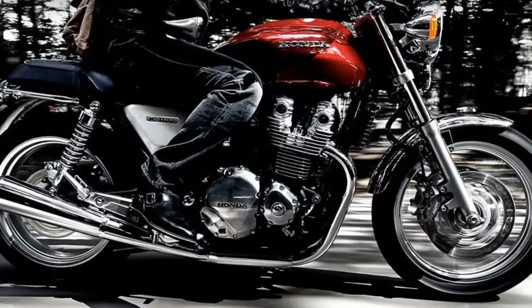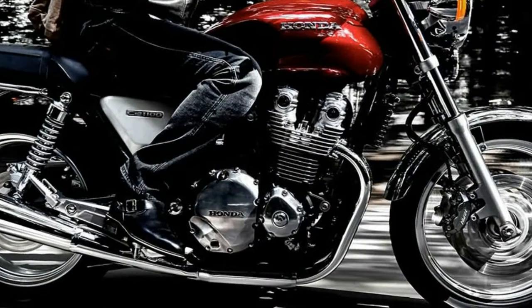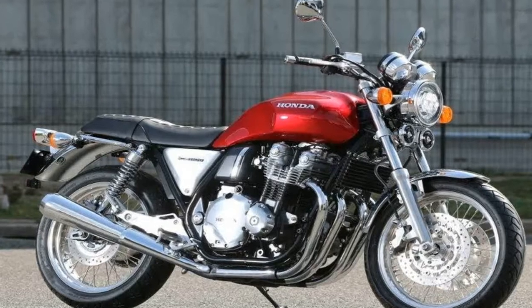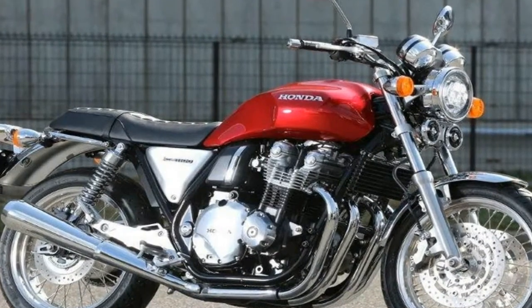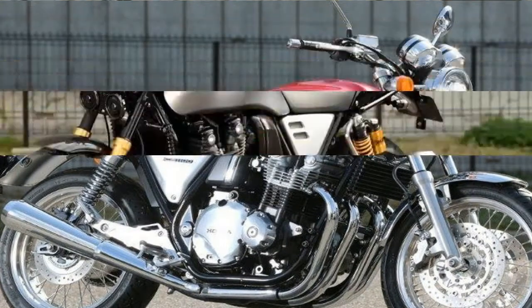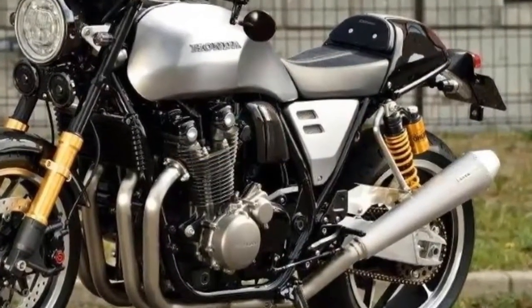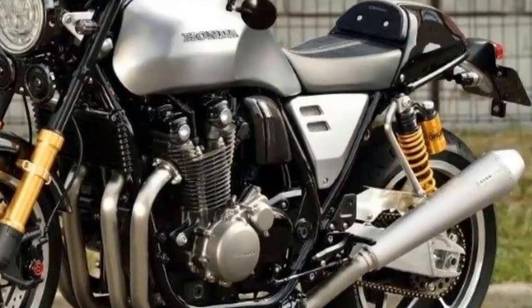Having spent some time on one, I can tell you it was very Honda — read: boring. Well, Honda is looking to change all of that with the new 2017 Honda CB1100 RS, which it added to the lineup alongside a refresh to the base model CB1100X.